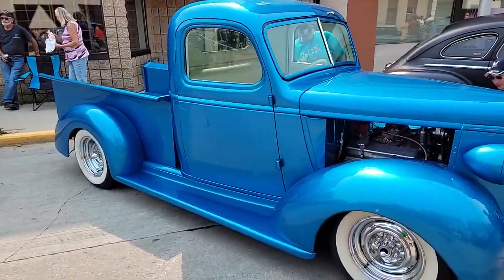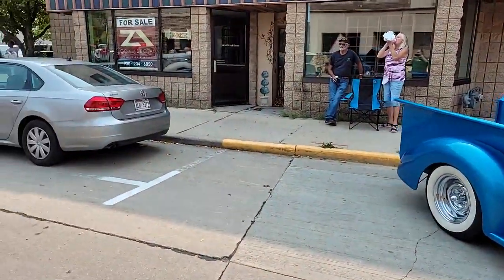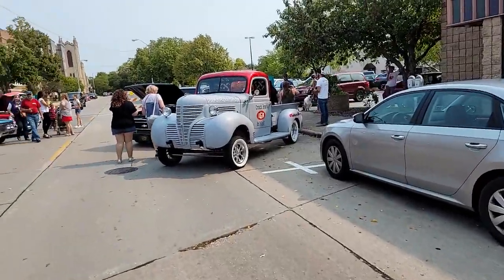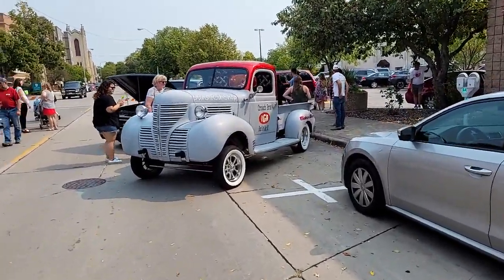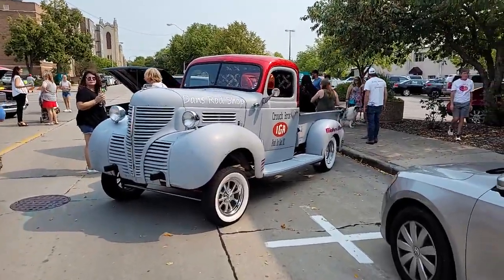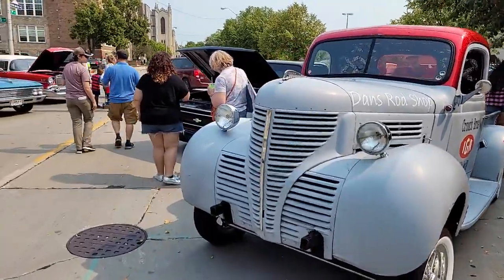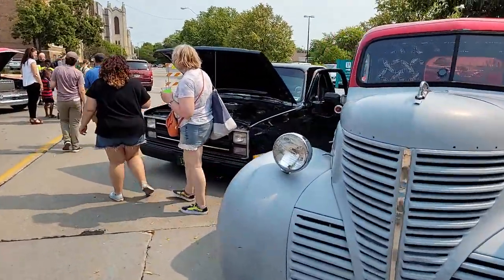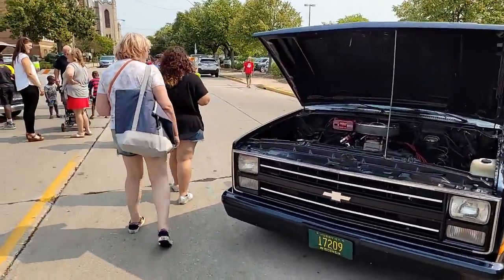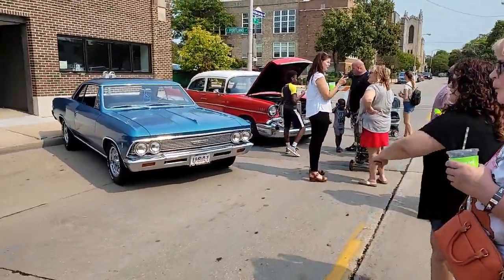I wish I could get back further so you can see all of it at once, but it's kind of tight in here for the most part. That's not supposed to be in there, but there's another one. Dave's ride shop — so that's pretty cool. Nice truck. We're going to come up and see this red one right there, it's nice.